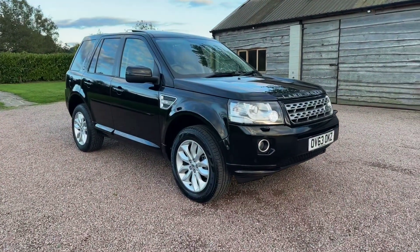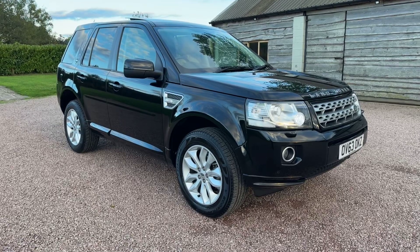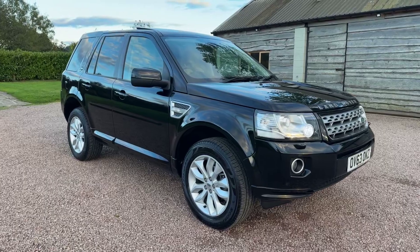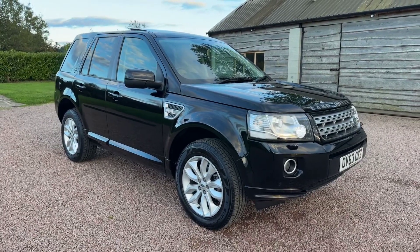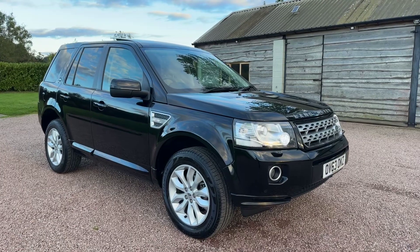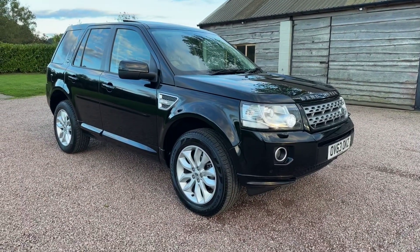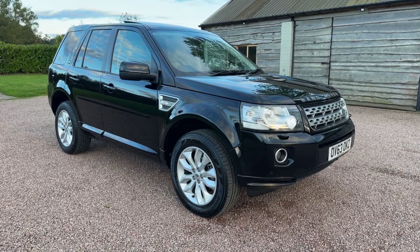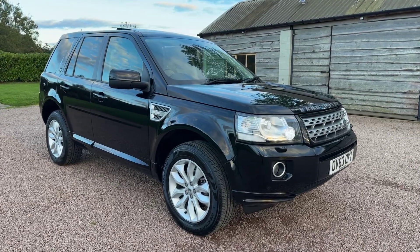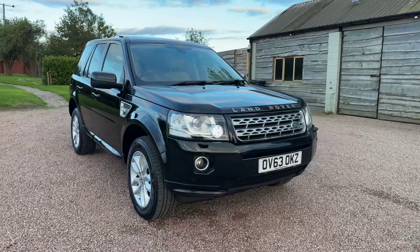Good evening and welcome to another video from Barclay Motor Company of Hopwood, South Birmingham. Freelander 2.2 SD4 HSE CommandShift automatic four-wheel drive, 2013 — registered on a 63 plate. Now 56,000 miles, serviced at 12, 20, 28, 37, 48, and 52,000. So low mileage HSE, top of the range.